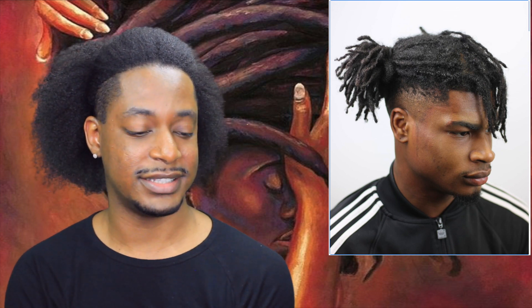The fourth hairstyle is dreads with a side ponytail. This is a style I've started to see a lot more lately. Some guys wear it with all of the dreads in the ponytail, or just some of them if the hair isn't long enough.